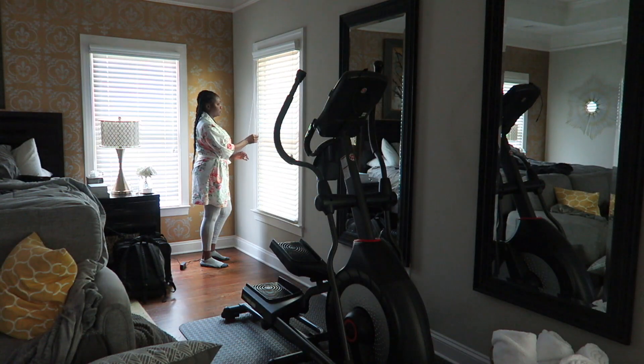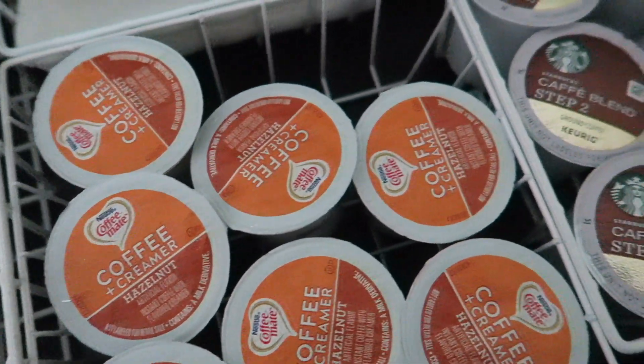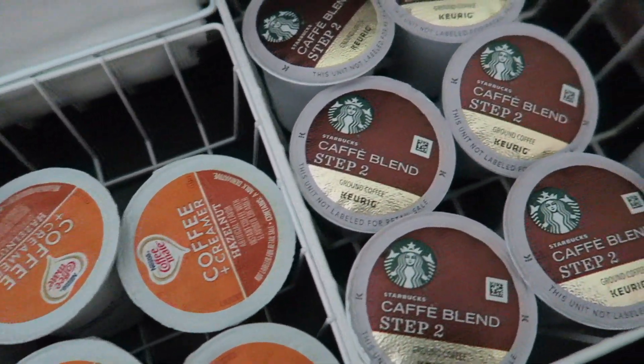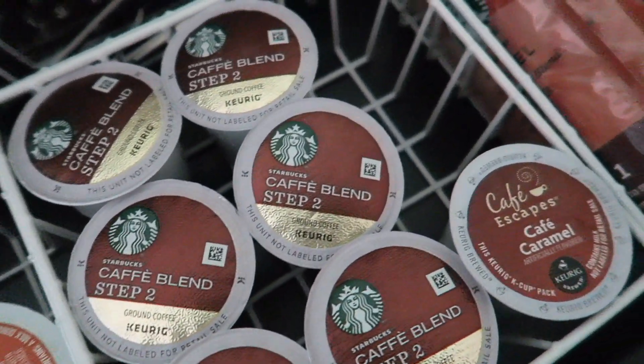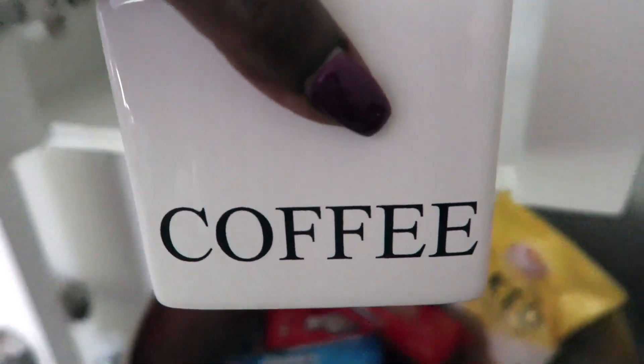Hi guys! Today I am coming in to share with you my everyday morning routine. Now I know everyone's morning routine is somewhat different. However, I'm pretty sure most of us start our mornings with coffee, and I am no different.